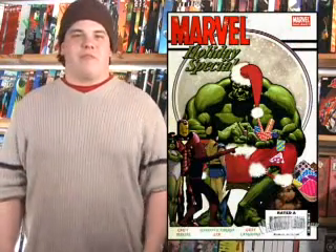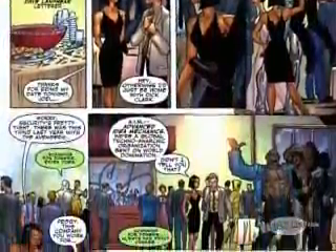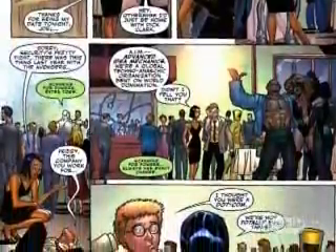This week I took a look at the Marvel holiday special — a big Christmas comic. Pretty pointless is what it is. It's a fun read — I think it took me about two minutes to get through everything. There's not a lot of dialogue in here. It's kind of silly.